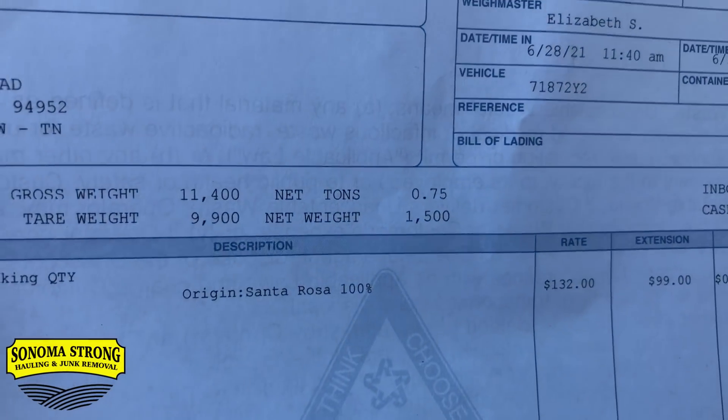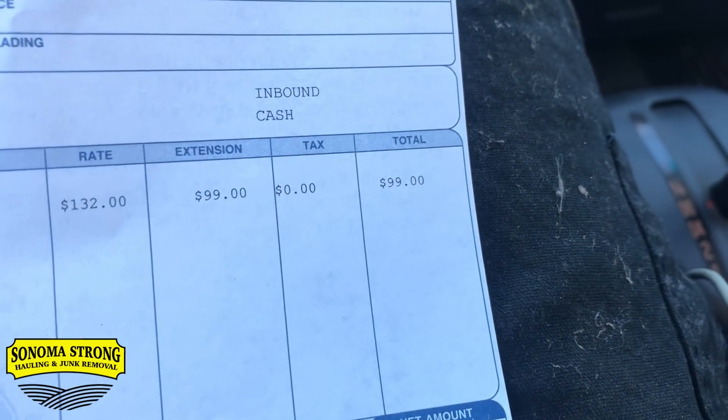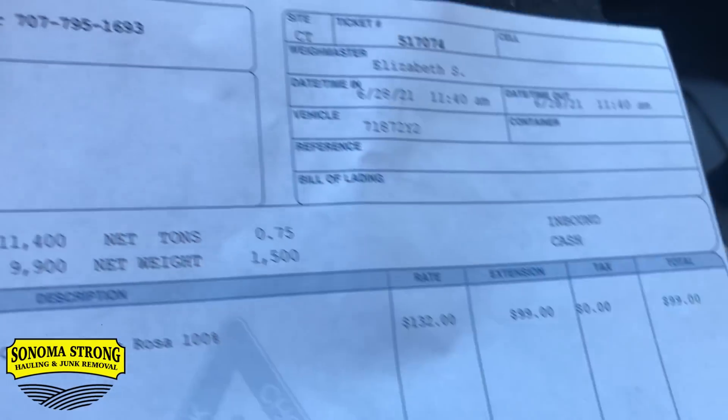The load came in at 1,500 pounds — $99! Jojo won again, just a dollar off. Jojo has got her mojo! Find of the day: batteries with a 'best if used by 2010' date — ten years off!